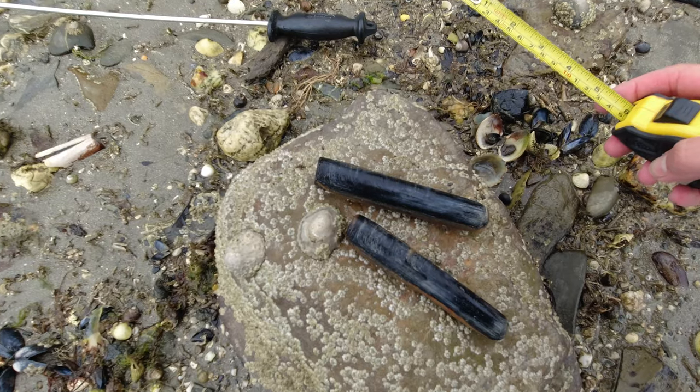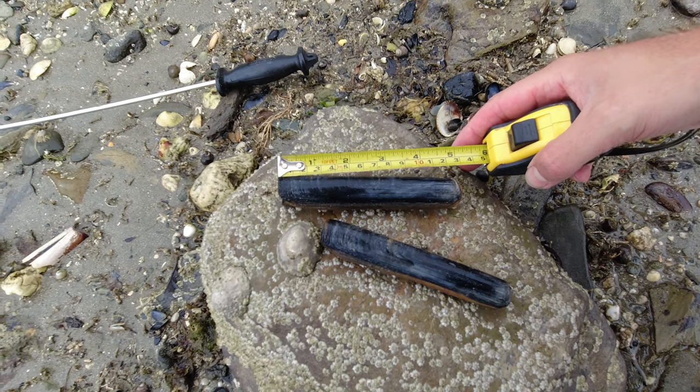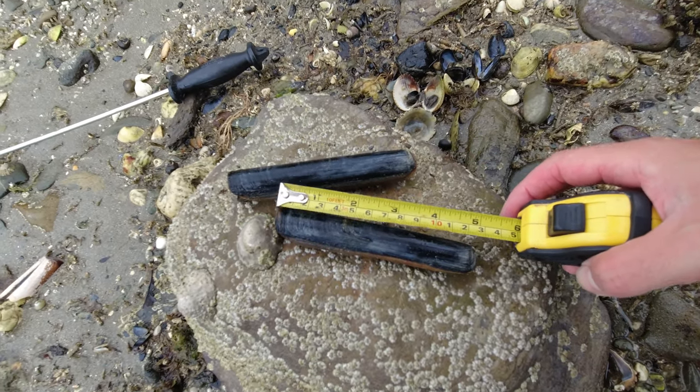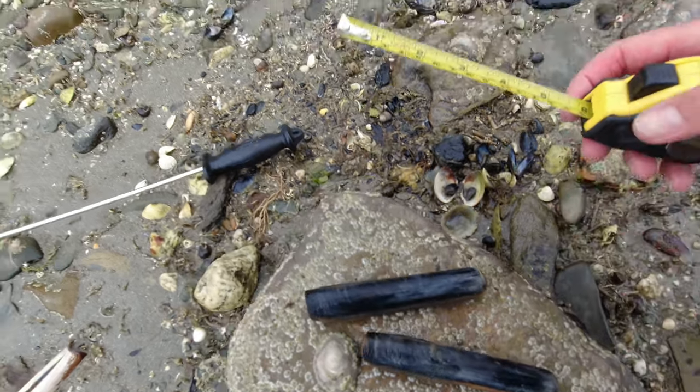As I was saying, these things need to be about 10cm. And as you can see, this guy here clocks in at nearly 13cm, and this one here, again, nearly 13cm. So they're fine to keep. I do like them normally about 15cm and a bit bigger, so if we do find some bigger ones I will put those back.